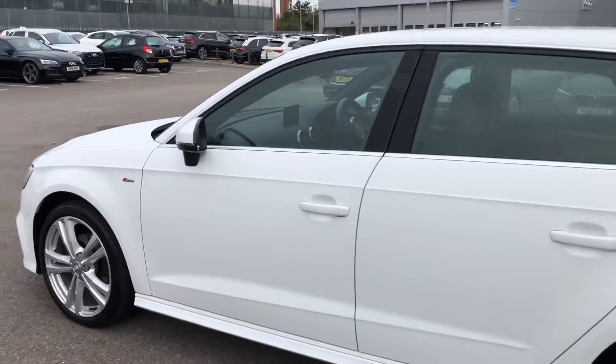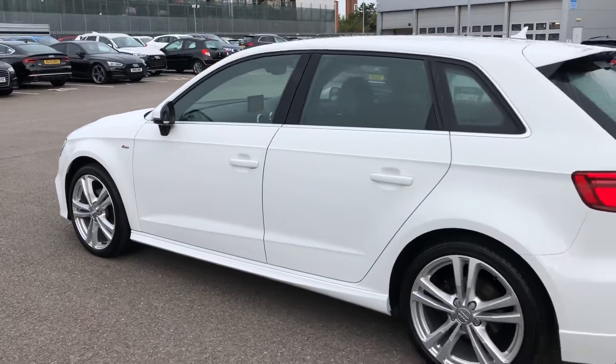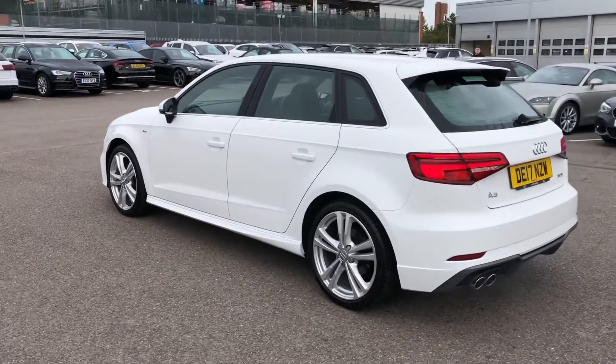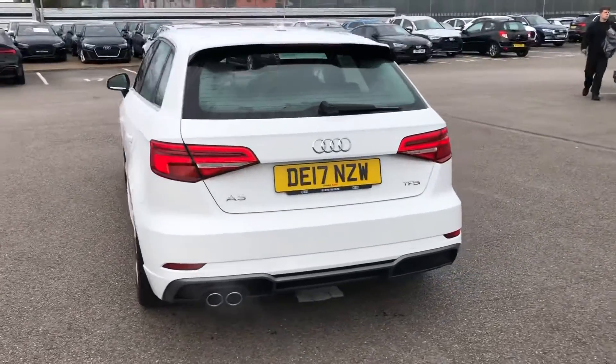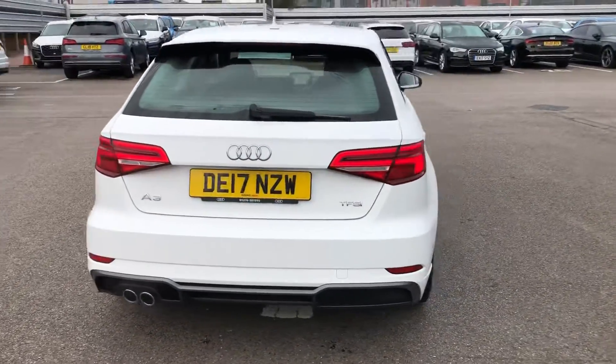Chrome surrounds around the windows and the car is finished in IBIS white solid paint with the LED rear lights and twin polished chrome exhausts.